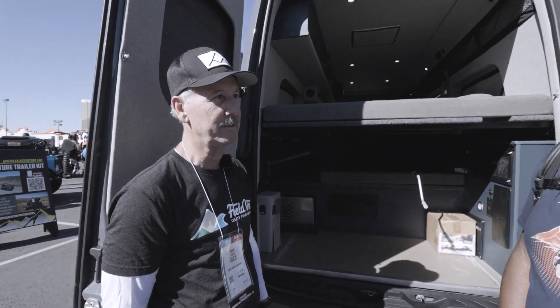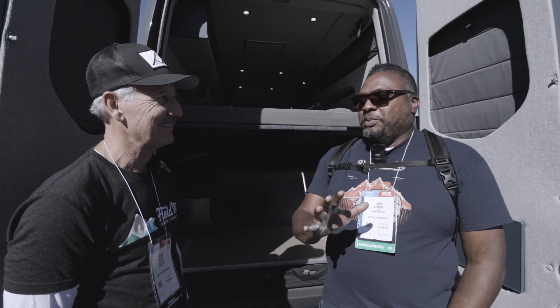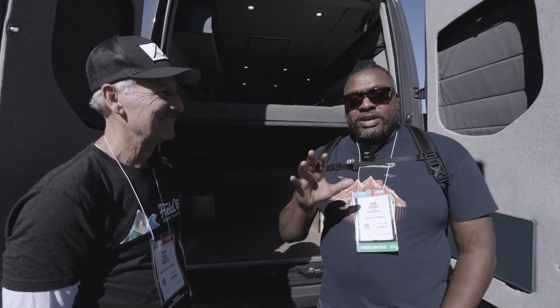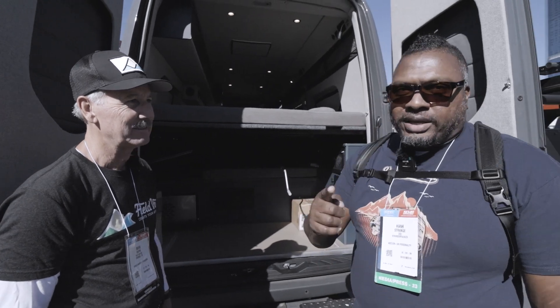We have seating for eight in there. I get this question all the time: how can you sleep six people and transport six people at the same time? This can transport eight but sleep six. We're going to get into all the details right now.